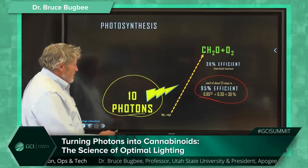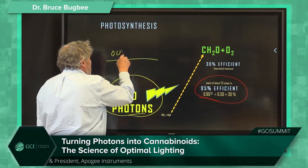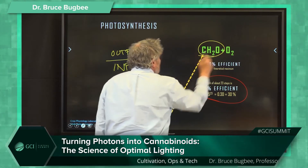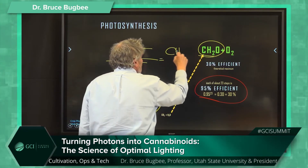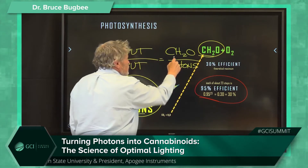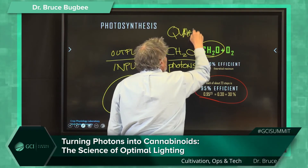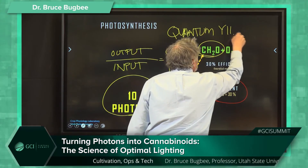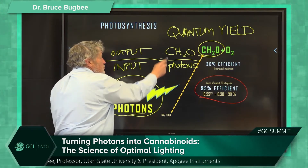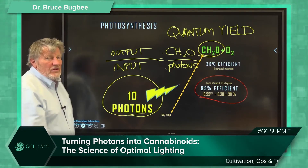Efficiency is always output over input. The output is carbohydrate — CH₂O — and the input is photons. This ratio has a very special name in plant biology: quantum yield. With our instruments here in the laboratory, we can precisely measure this ratio of output over input, in moles of carbon and moles of photons, so the units are the same.